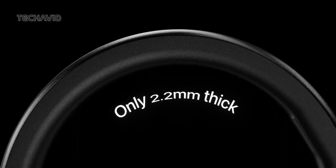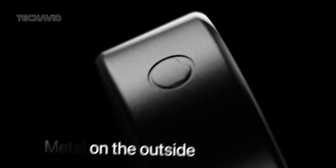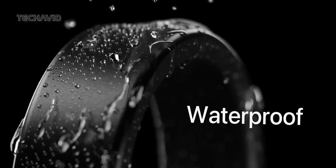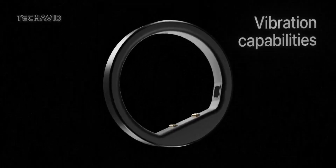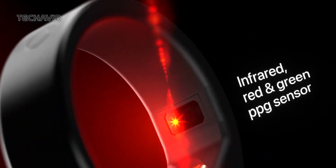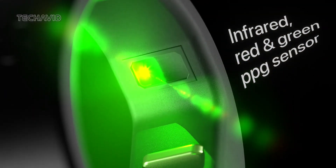Imagine a smart ring so thin it's practically weightless, yet it packs a punch with features that set it apart from the crowd. Straight out of the innovation hub at Circular XYZ in France, this beauty isn't just a fashion statement — it's a technological marvel. From its minimalist design philosophy to being the first in its class to introduce haptic navigation and alerts, the Circular Ring Slim is rewriting the rules. You won't want to miss this!